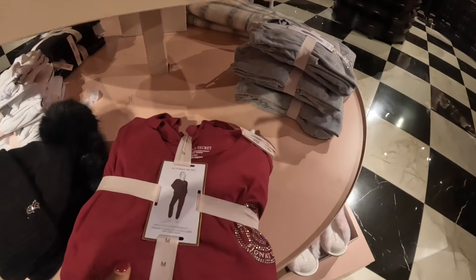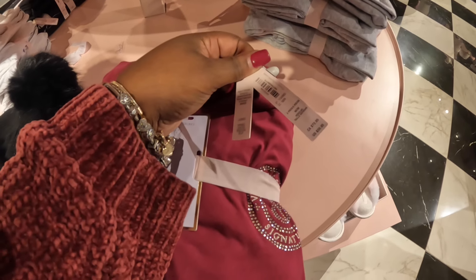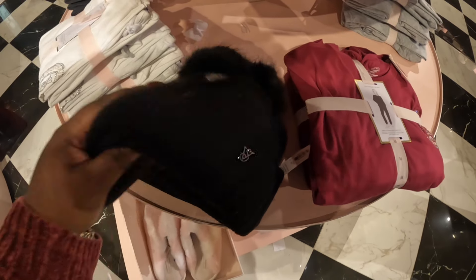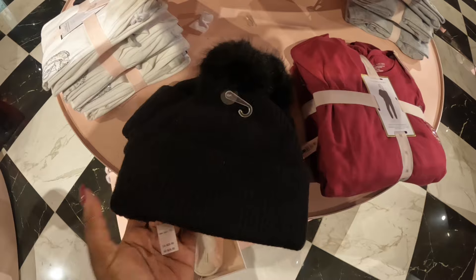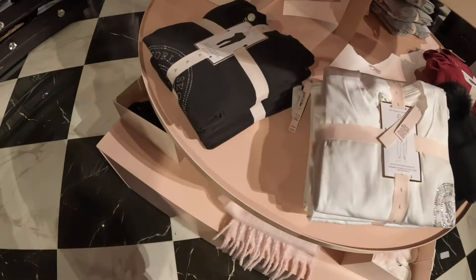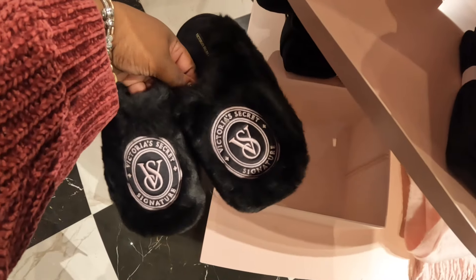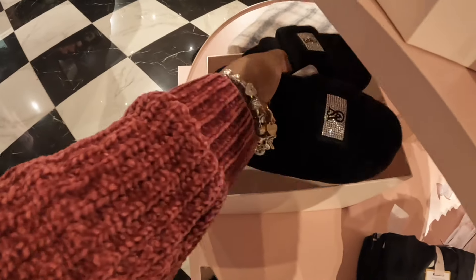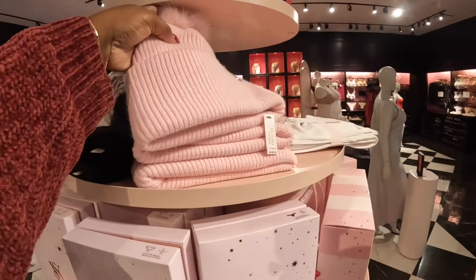They have some of the PJ sets, which are $60. They also have the beanie hats, and these are $30. And then the little PJ sets and the slippers — oh, these slippers are cute right here. These are also in that pink.